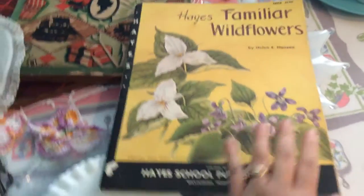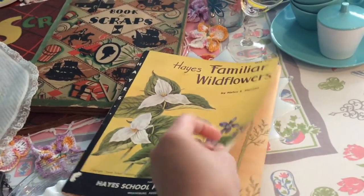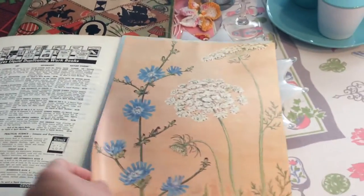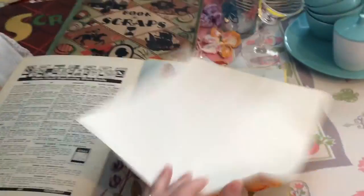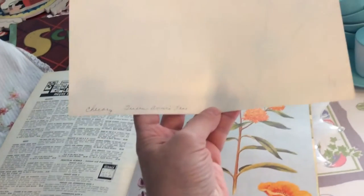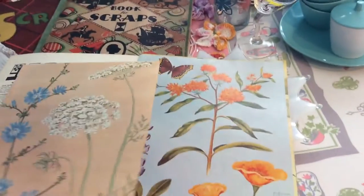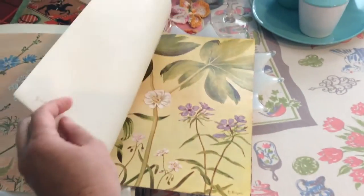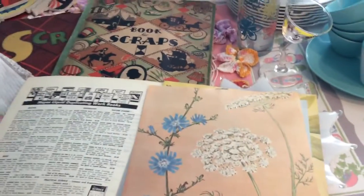From the same place where I got the purse, I also got these educational posters on wildflowers. There are 10 in there and I paid 50 cents for the set. What I really like is she wrote on the back what every flower is — this one is the chicory and the queen anne's lace. Every single poster has the flower identified on the back, and I thought those were really neat.